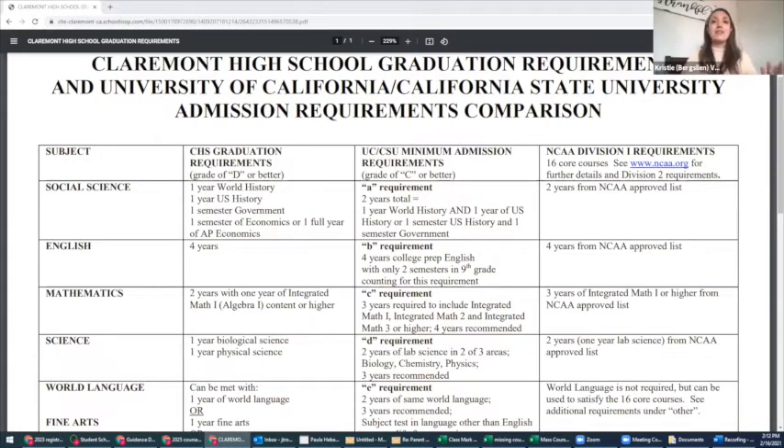For world language, this is one of the biggest differences between graduation requirements and four-year college requirements. At Claremont High School, you need either a world language, an art, or a CTE career technical course to fill that requirement. For a four-year college, you must have a minimum of two years of a world language, and then a minimum of one year of a fine art requirement.